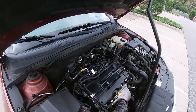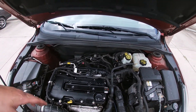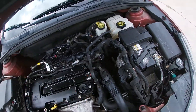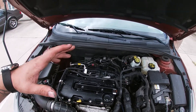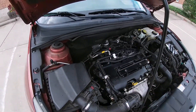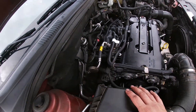Once you take those E10 torx bolts off, the whole intake manifold will come right off. You just need to swap the MAP sensor over and your throttle body, then put it back on the same way. It's really fairly simple — there are a million videos and forums about it because it happens all the time.